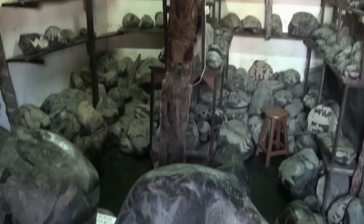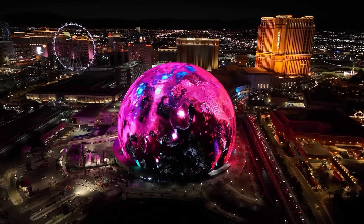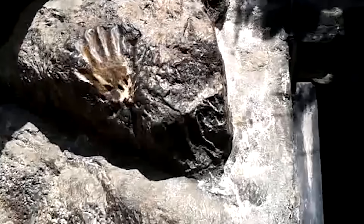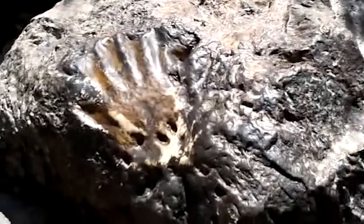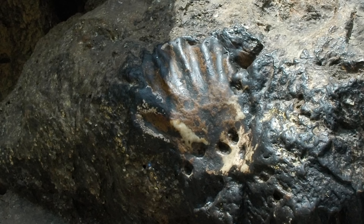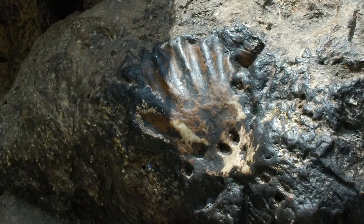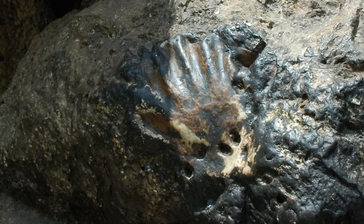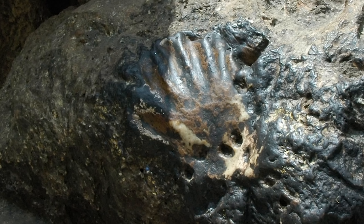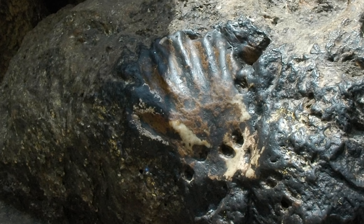In the 1990s, researchers in Nevada were examining limestone formations when they found something that made no sense at all. What looked like a perfect fossilized human handprint pressed into solid rock dated to around 250 million years ago. The print wasn't just a vague outline — it showed finger impressions, a defined palm, and the kind of pressure pattern you'd expect from a real hand pushing into soft material.